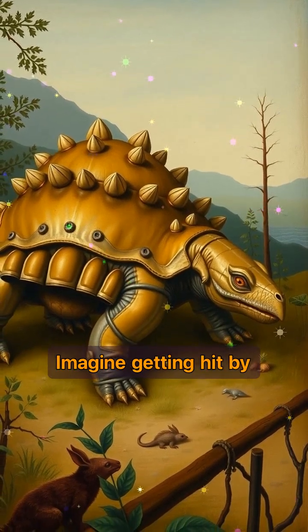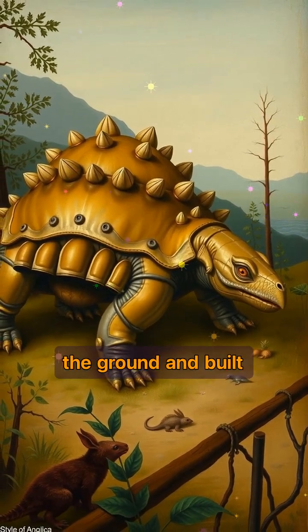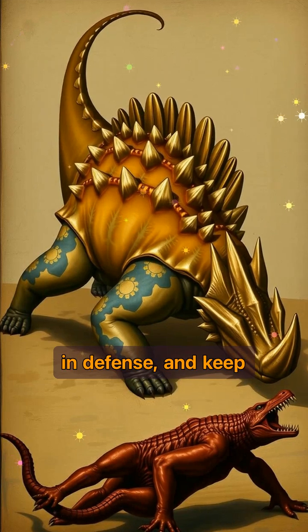Imagine getting hit by a wrecking ball made of dinosaur. Despite being low to the ground and built like a tank, it was still surprisingly mobile. It could move through forests, swing that tail in defense, and keep on grazing like nothing happened.